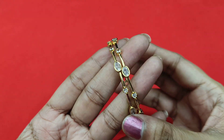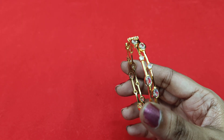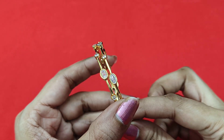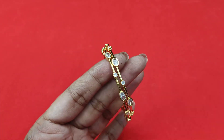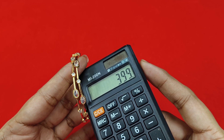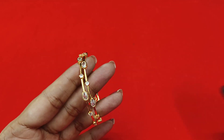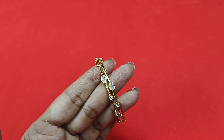Diamond replica bangles — best price. Set of two bangles — diamond bangles. Oval and muddy dot design available. Price is 399 rupees, free shipping — 399 rupees free shipping. Thank you so much for watching.